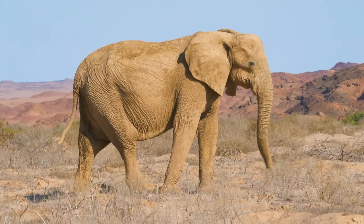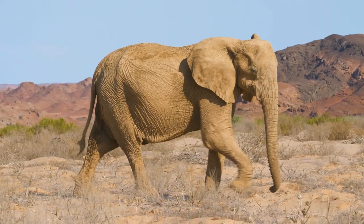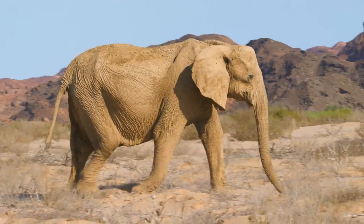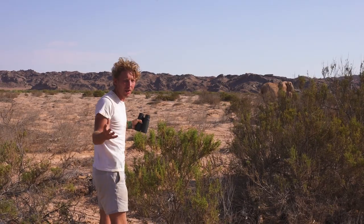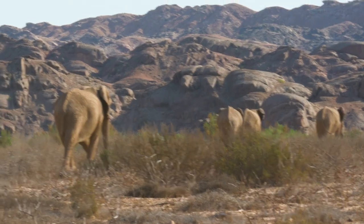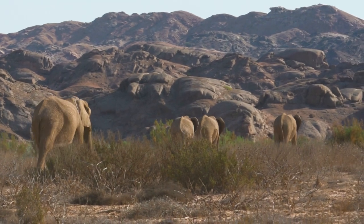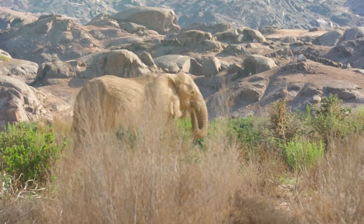What's amazing about this elephant is the fact that these are the same species as the one that you find in the bush. But these ones have learned and adapted their behaviour in order to survive out here. You can see the way they're following in single file, and they're heading towards the coast.